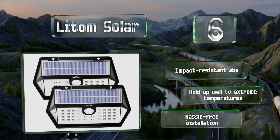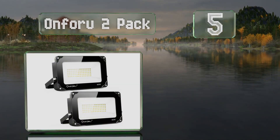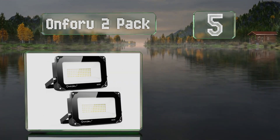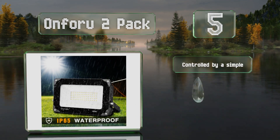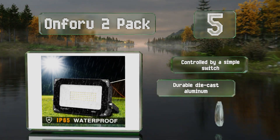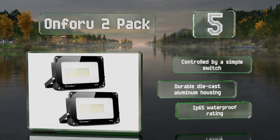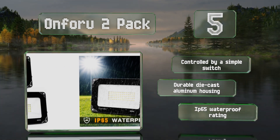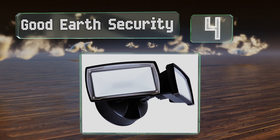Halfway up our list at number five, the 50-watt LEDs in the ON 402 pack can each replace a 350-watt halogen bulb, which will save you money without sacrificing brightness. They're made to last with rear fins that extend their lifespan by dissipating heat well. These are controlled by a simple switch and come in a durable die-cast aluminum housing with an IP65 waterproof rating.